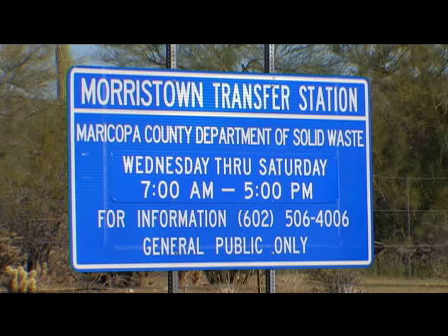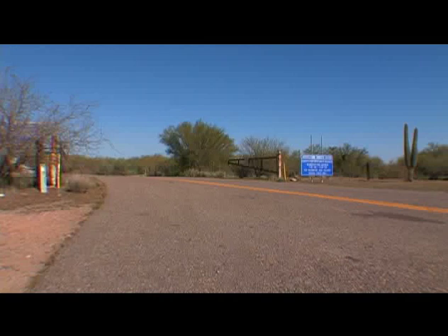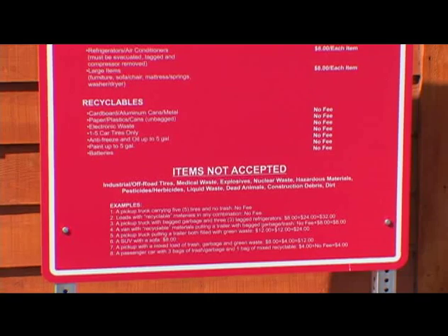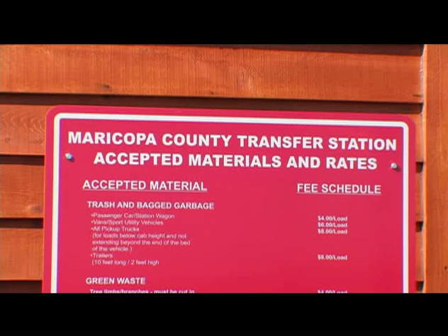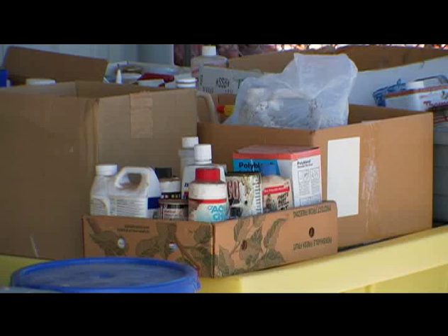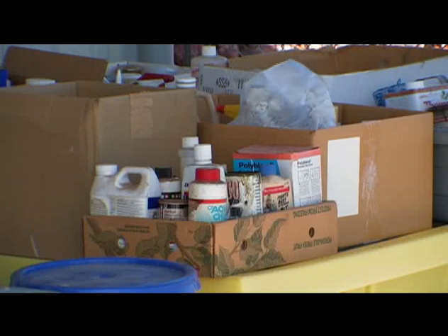Our transfer stations are built to collect materials and then transport them either to a landfill if it's trash or to a recycling facility within the City of Phoenix. We do take some limited hazardous materials such as paint, oil, antifreeze, and batteries.